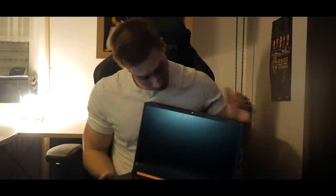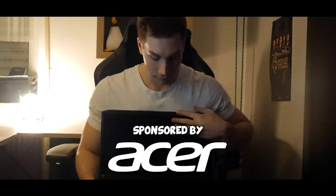What's that in your hands? Is that an Acer Nitro 5? You're telling me you got that laptop for free from Acer, and that Acer is sponsoring this video. Damn, that's sick.